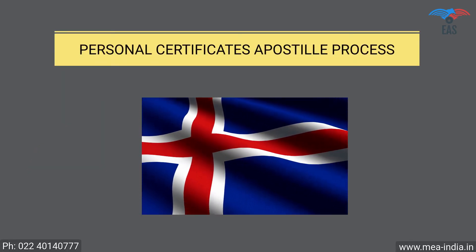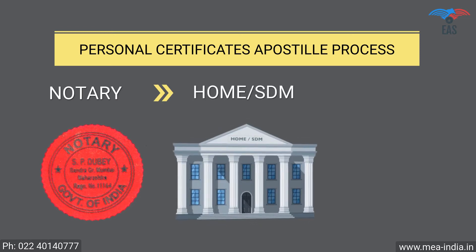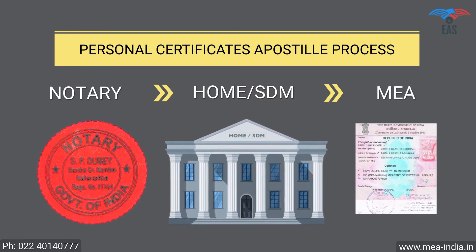Personal Document Apostille Procedure for Iceland: Step 1 — Notary Attestation. Step 2 — Attestation from Home Department or SDM. Step 3 — Final Attestation from the Ministry of External Affairs.